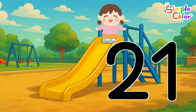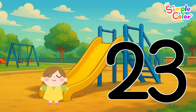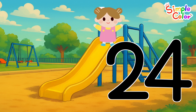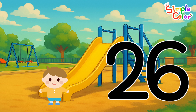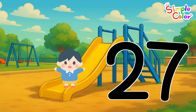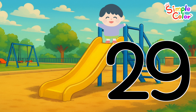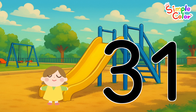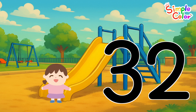21, 22, 23, 24, 25, 26, 27, 28, 29, 30, 31, 32, 33.